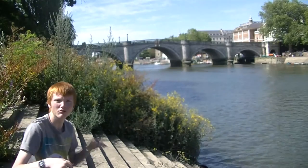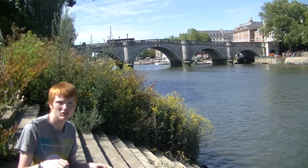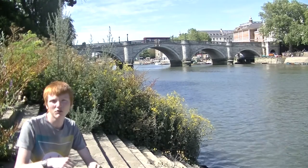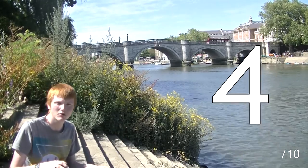Richmond Bridge is remarkably similar to the road bridge at Kingston. Both have been made of Portland stone in the same style. When you compare the bridges side by side, you notice Richmond Bridge has a sizeable hump in the centre. This is a reminder of days gone by when tall boats sailed under the bridge — the centre arch had to be higher to allow these boats to pass under.